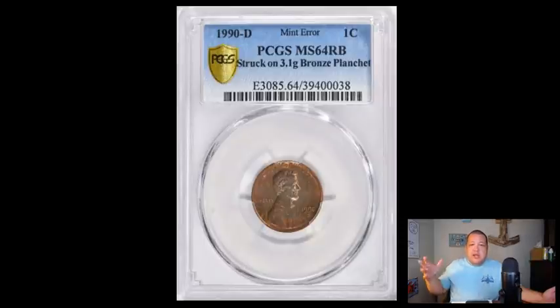This coin sold on Great Collections over the weekend. It sold for four thousand two hundred seventy-five dollars — a hefty amount of cash for what appears to be just a regular brown Lincoln. This particular example is a Denver mint, graded by PCGS as MS-64 Red Brown, which is a pretty decent grade. On the label it says struck on a 3.1 gram bronze planchet — that's the important part.